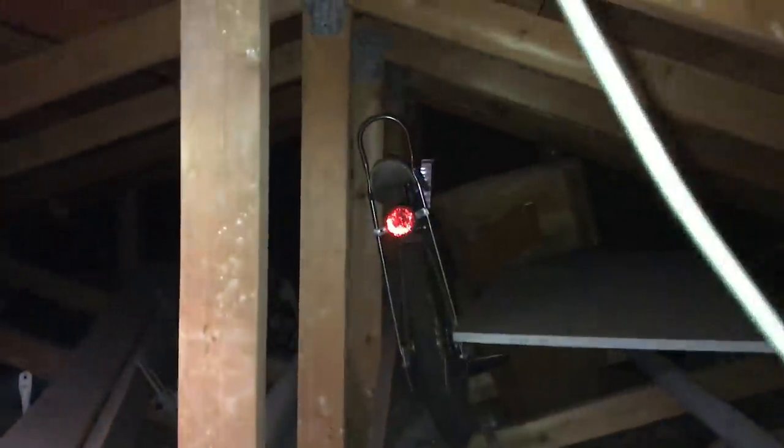Oh, in the attic — see if I can reach that. Yeah, I don't want to step on the drywall. Definitely take that. That's for a bike, eh? It is for a bike, yeah. I'm gonna see if I can get to that banana seat bike over there. Definitely not much room up here.